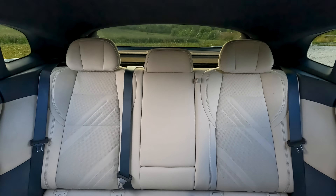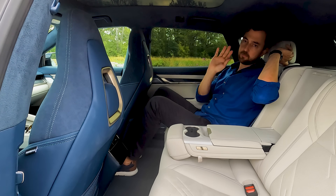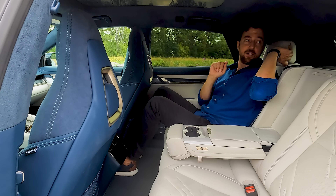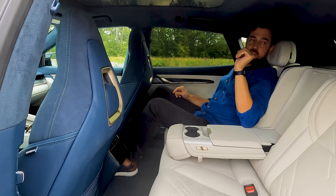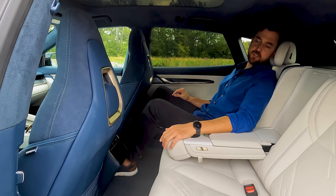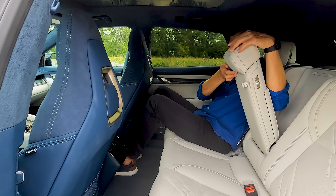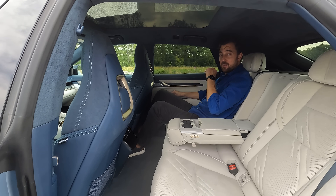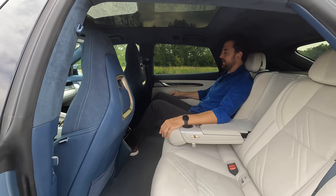The headrests are a nice feature — adjustable height-wise on the Y axis but not the X axis. They have wing extensions, similar to airplane headrests, which give you a better sleeping position when leaning to the sides. There's also a center headrest, though it's not height-adjustable. You can also control the front passenger seat position from the rear screen for extra legroom.